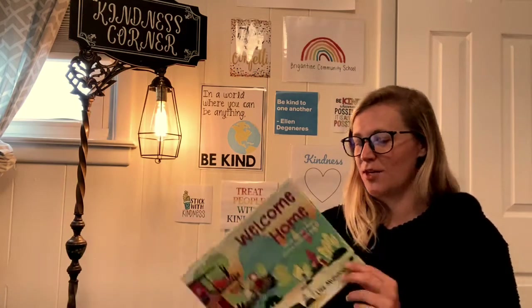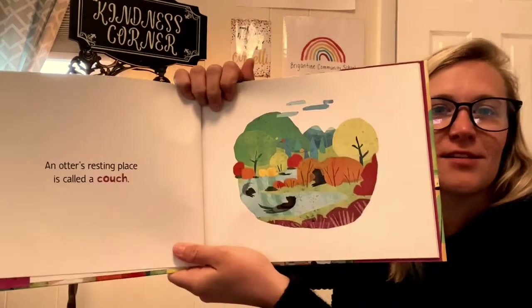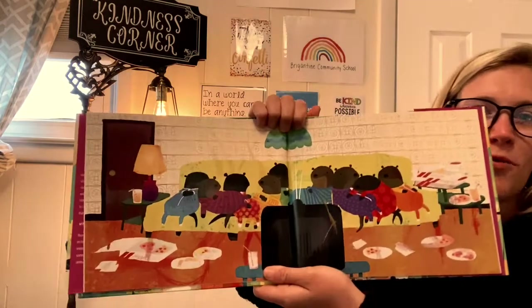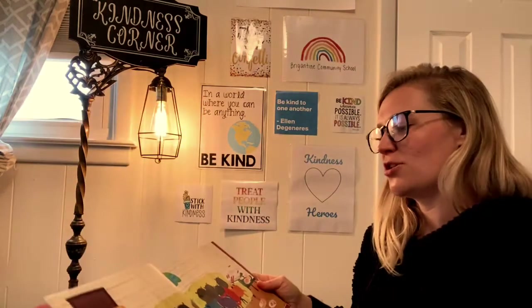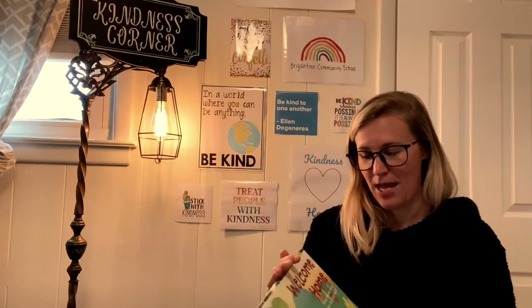I hope you guys enjoyed this story. I thought it was really cool because it showed you on every page what it actually looks like, but then when we use our imagination, this is what we end up thinking the otters live on. So I think it's a great story reminding us to use our imagination and our thoughts when reading — to look outside of the box and outside of the words written on the page.